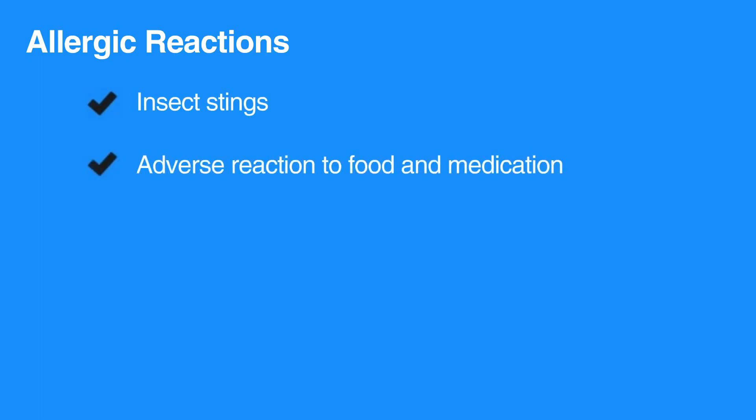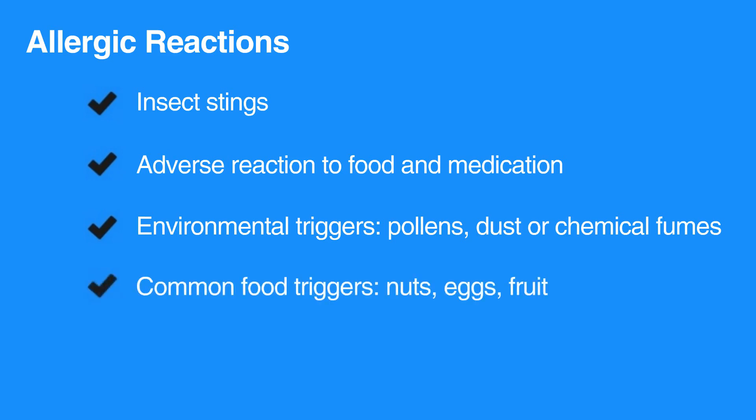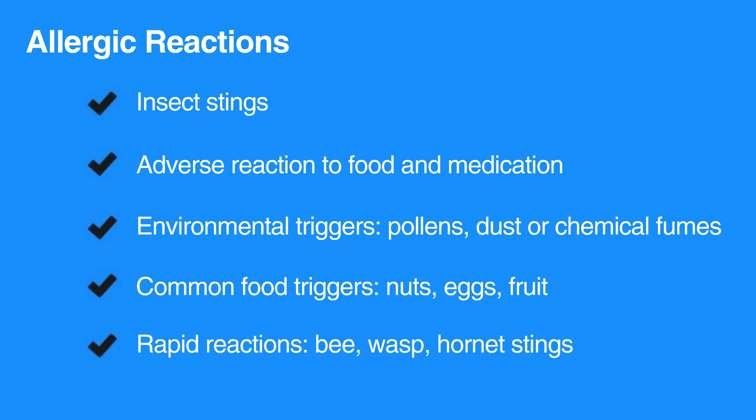Allergic reactions can arise from insect stings, from adverse reaction to foods and medications, or from environmental triggers such as pollens, dust, or chemical fumes. Common food triggers include nuts, eggs, and fruit. Also, bee, wasp, or hornet stings can produce rapid and potentially fatal reactions.